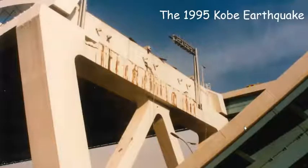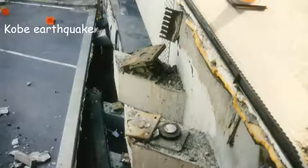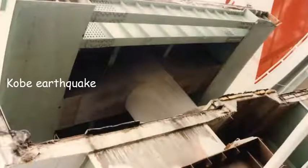The Kobe earthquake occurred in the early hours, around 5am. However, the unseating of the bridge deck killed a few people. This picture shows both double decks of the curved bridge in Kobe collapsed due to unseating. This picture was taken from the lower side of the bridge.